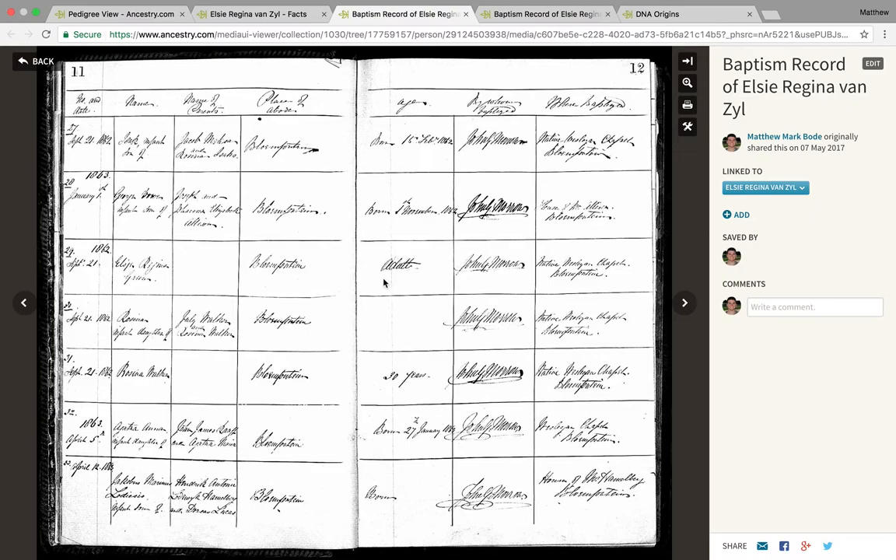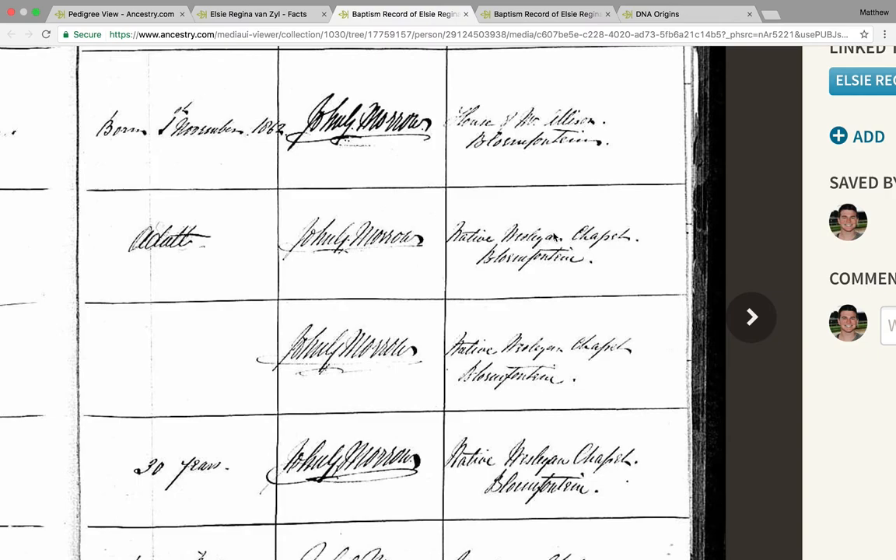Another sure indicator for me was that she was baptised in the native Wesleyan chapel of Bloemfontein. For those not familiar with South African history, this church is actually where the African National Congress was founded — the political party which Nelson Mandela was affiliated with on his long walk to freedom.